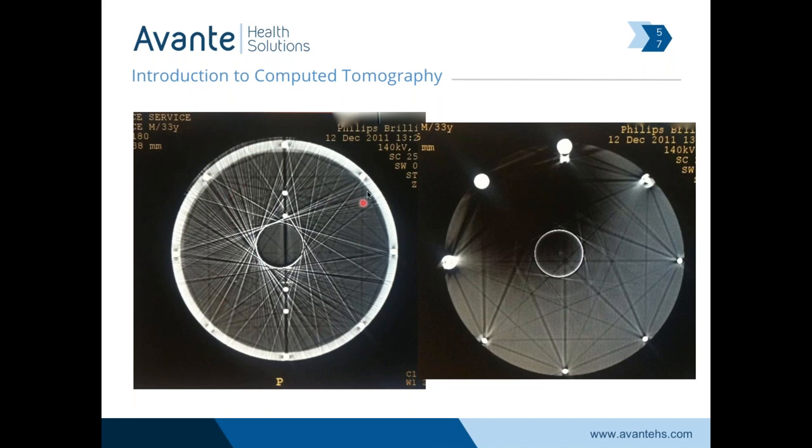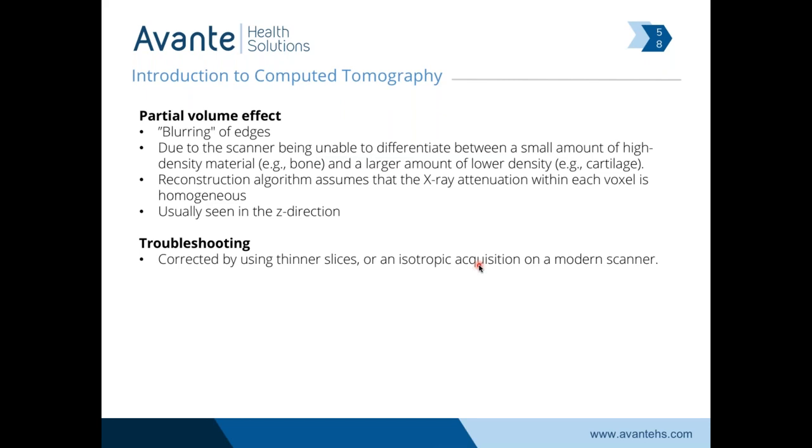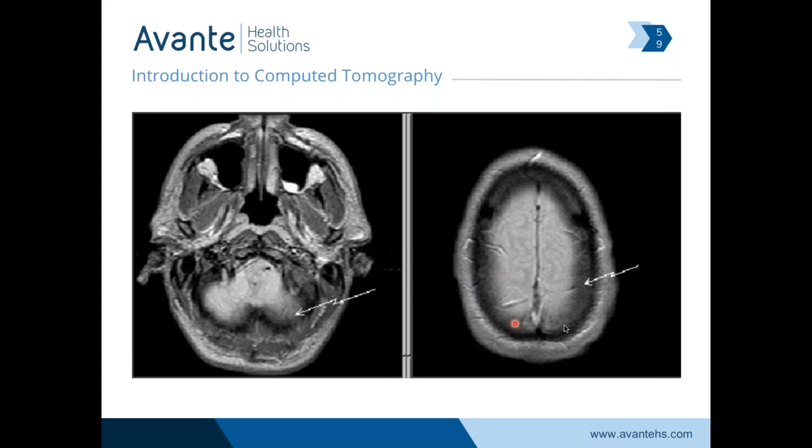Partial volume effect — blurring of the edges. This happens when the algorithm sees high-density material right next to low-density material and averages them, thinking there is a smooth transition rather than a hard transition. You can see that as the shadow around the human brain in this section. Increasing your amount of slices improves image quality, or doing an isotropic acquisition where we keep voxels equidistant for better averaging. Better sample size, better image quality.